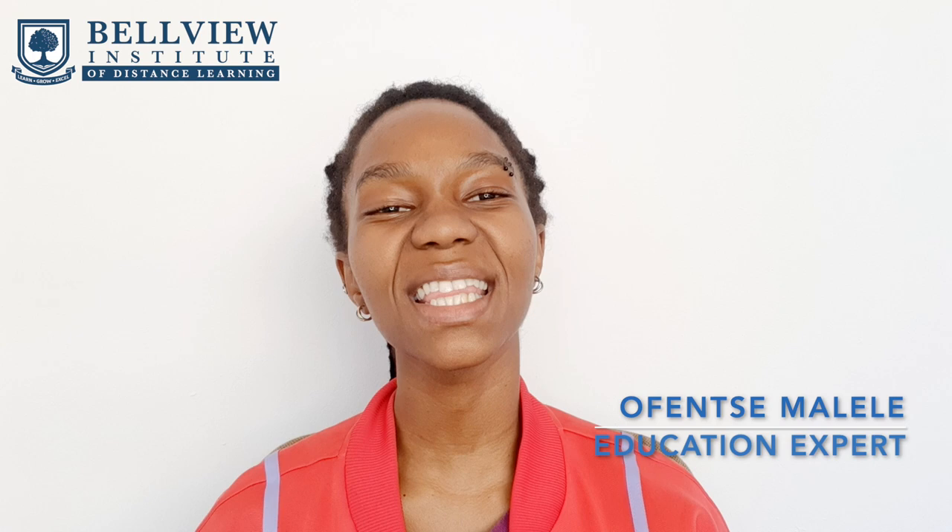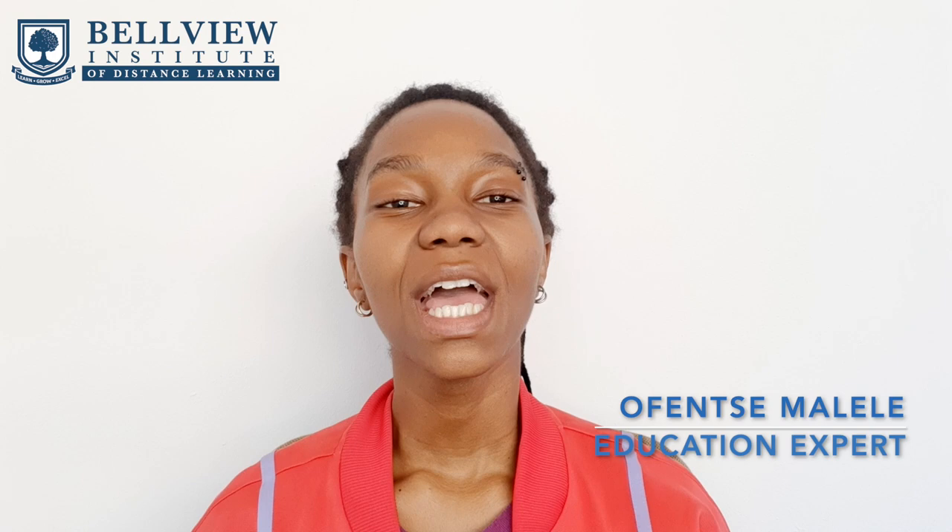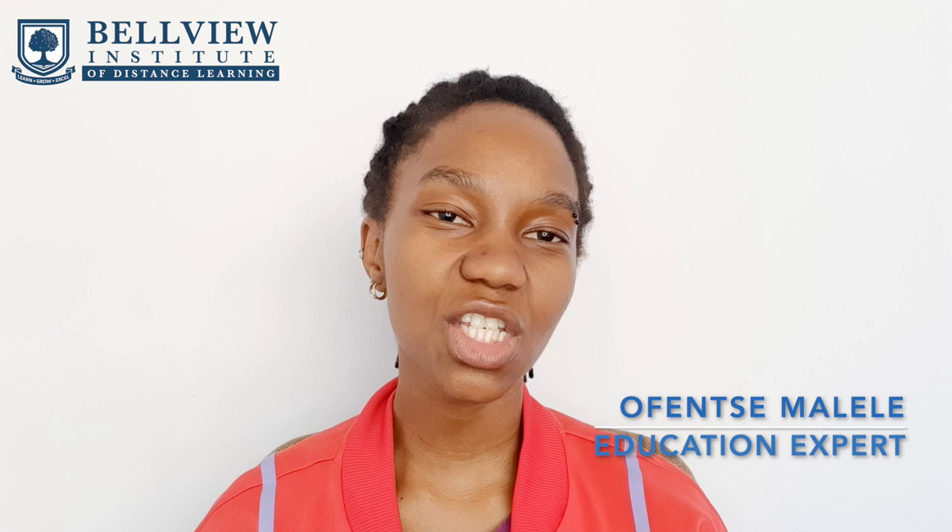I hope you guys found this video informative. If you have any questions, please reach out to us — leave your questions and comments in the comment section down below. We love talking to you guys, so we will try to answer as many of your questions as we possibly can.